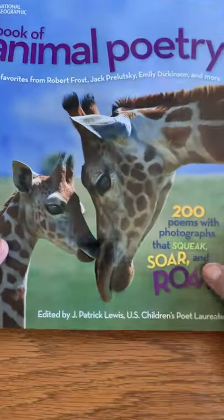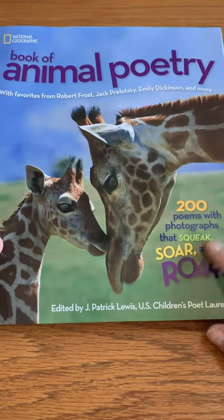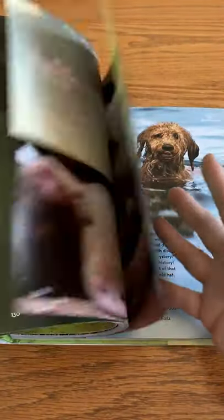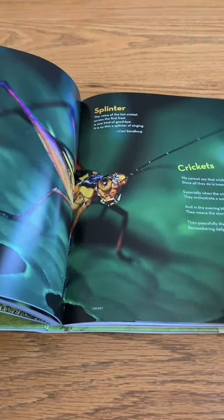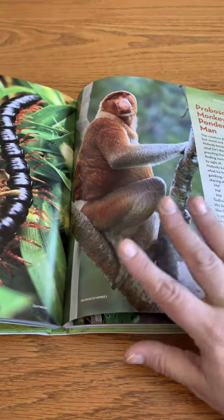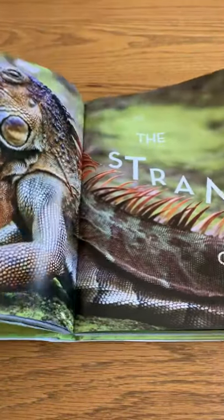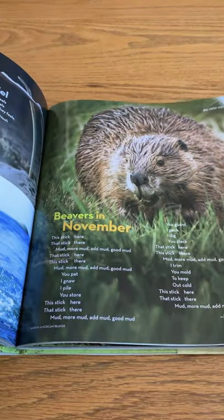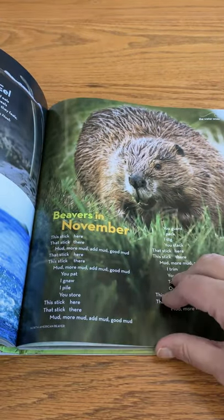The Book of Animal Poetry includes animals from all over the world, so you can certainly talk about that. It also includes gorgeous pictures of God's creatures, with little short poems about each of them. Easy for you to read as a family, easy for your children to read as they get older, and a wonderful way to learn more about God's creations.